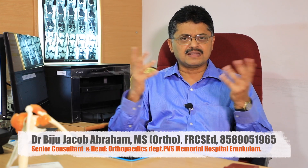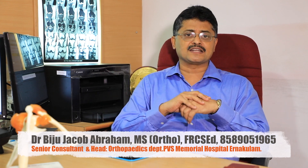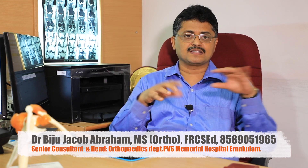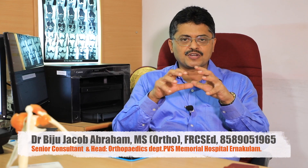Dislocation is another indication. When joints are dislocated, there are many protective mechanisms including muscles and reflex mechanisms that support the joints. Recurrent dislocation — when dislocation keeps happening repeatedly — is a significant concern.